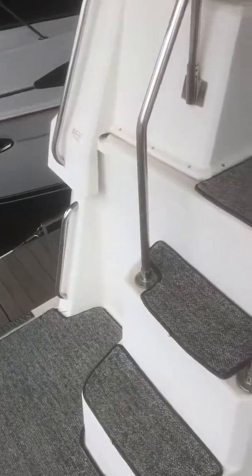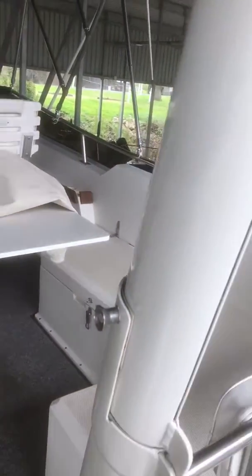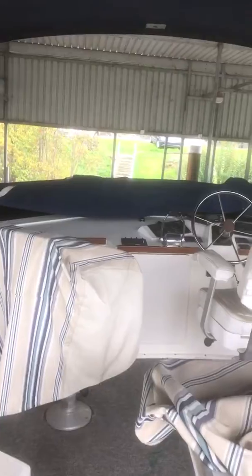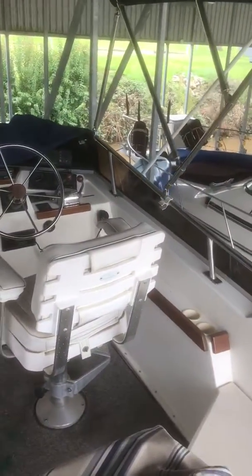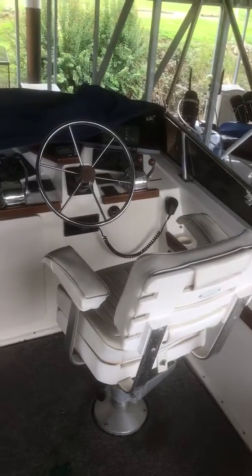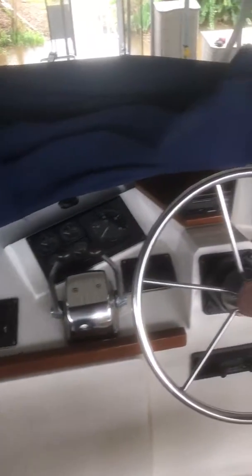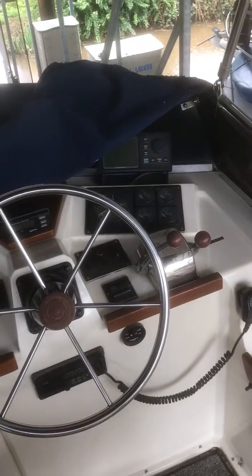First we'll go to the aft deck, then up just a couple of stairs. We have the fly bridge with seating port and starboard. Notice that the mast is pretty simple to operate and can be lowered if you're in a slip that doesn't have as much room as this one does. Here's our upper helm with a couple of chairs, nice instrumentation, and you can still converse with the crowd on the aft deck — nice and open.